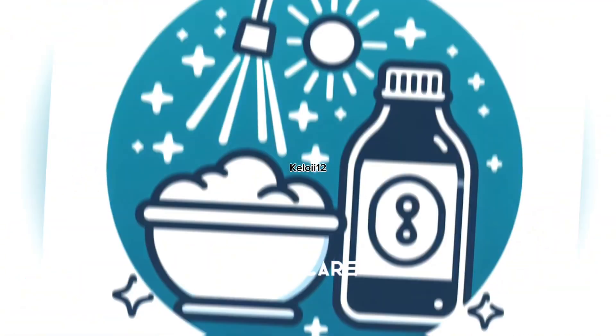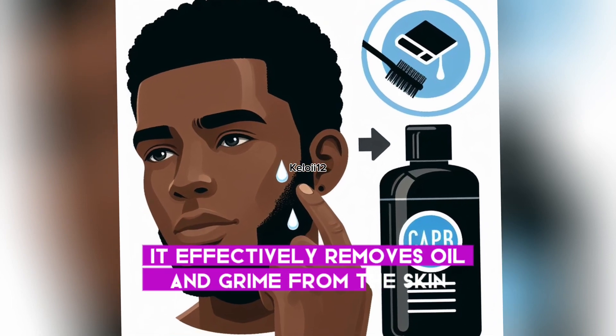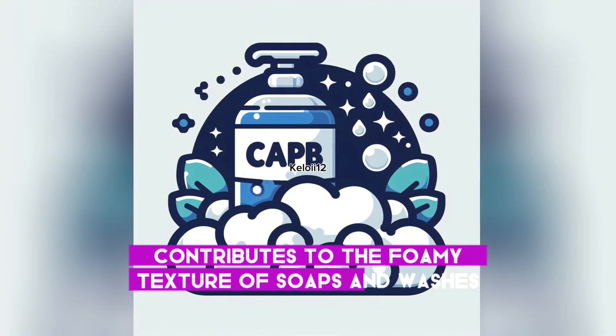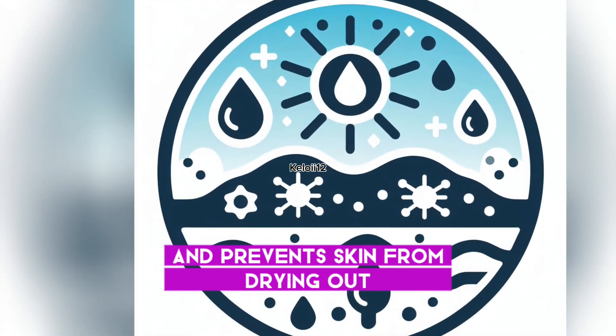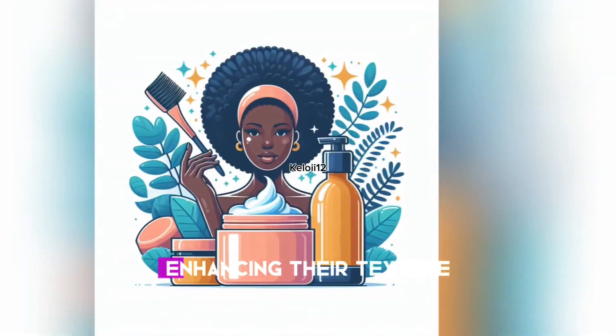Benefits of CAPB in skincare: As a cleansing agent, it effectively removes oil and grime from the skin. It contributes to the foamy texture of soaps and washes through lathering. For hydration, it retains moisture and prevents skin from drying out. As a thickening agent, it adds viscosity to skincare products, enhancing their texture.